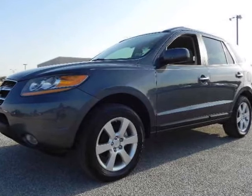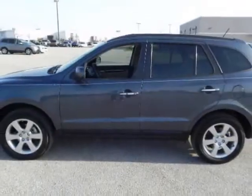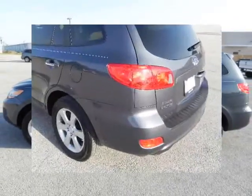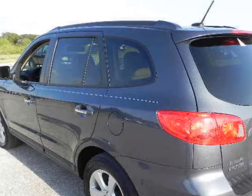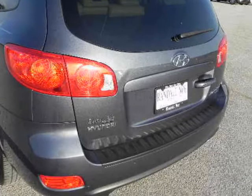Randall No Supercenter presents this Carfax One Owner 2008 Hyundai Santa Fe Front Wheel Drive 4-door Auto Limited with just 93,198 miles, represented in slate blue and complemented nicely by its tan interior. Fuel efficiency comes in at 24 highway and 17 city.